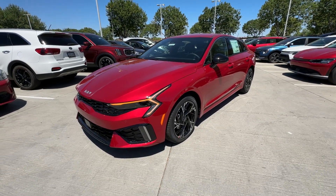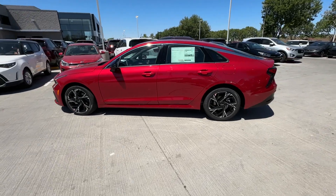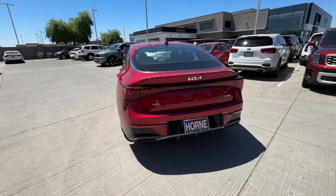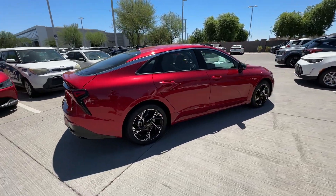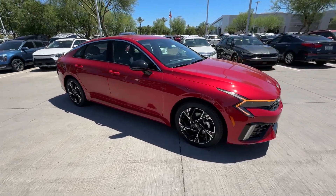Picture yourself in the 2025 Kia K5. Transform your daily drive in this well-appointed K5. From its sophisticated cabin, daring sense of style, family-focused safety features, and satisfying performance, this luxurious sedan inspires and delights.